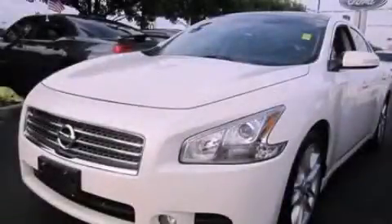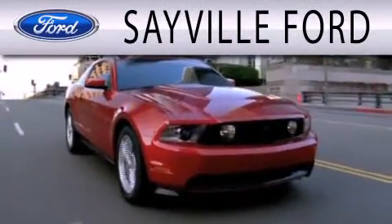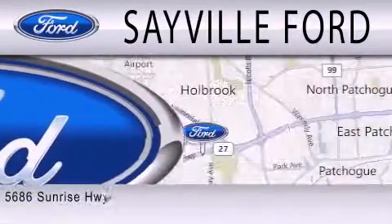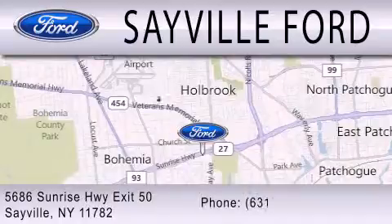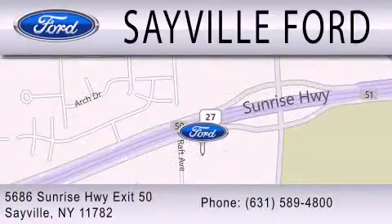Contact us today to arrange your test drive. Sayville Ford is dedicated to doing everything possible to ensure that the experience you have selecting your next vehicle is as pleasant as possible. We're located at 5686 Sunrise Highway, Exit 50 in Sayville. Please call us today at 631-589-4800 for more information.